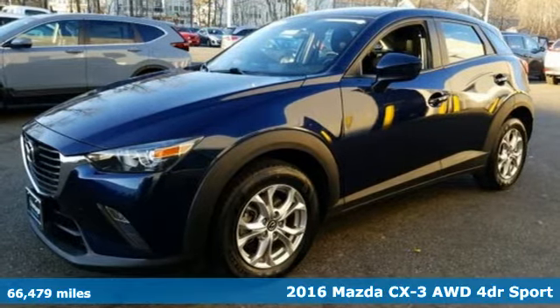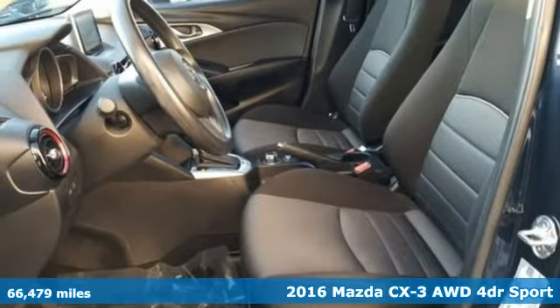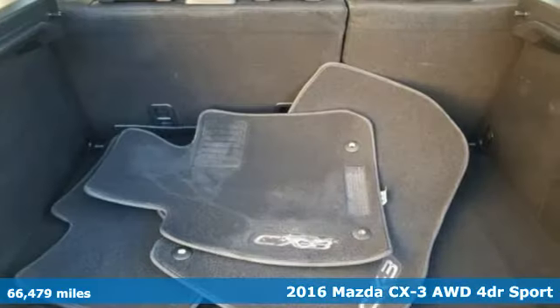Here's a 2016 Mazda CX-3. With Mazda, driving's what matters most. It boasts an impressive list of features like these.